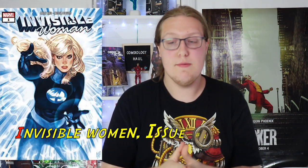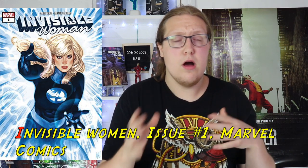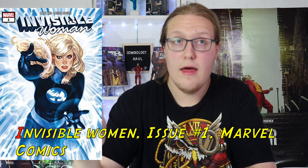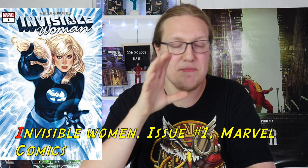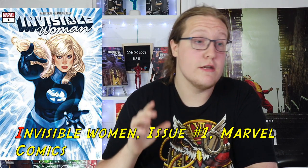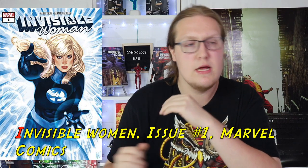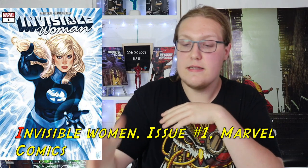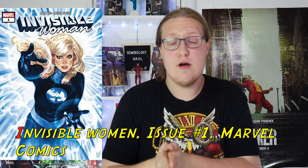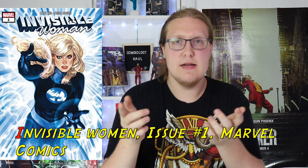Moving forward, we got Invisible Woman number one. This comic was in one of the more recent comic subscription boxes with a really awesome variant cover. The main reason why I haven't read it yet is because I just want to keep that variant edition cover fresh — that's why I'm good on ComiXology. This is a series I'm still excited for. I want to see where it goes in its first issue and maybe pick up the whole trade after reading it. I haven't really heard anything about it, but it looks like a good series and I want to dip my toe in and see what happens.